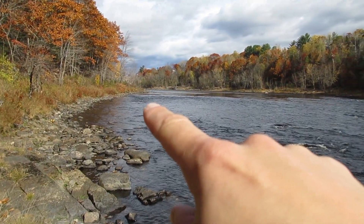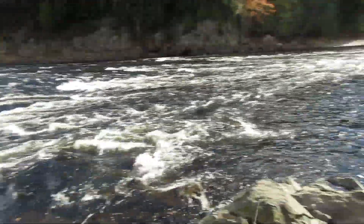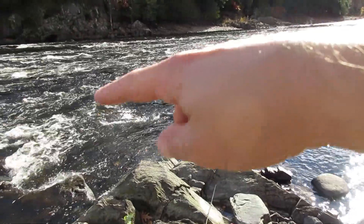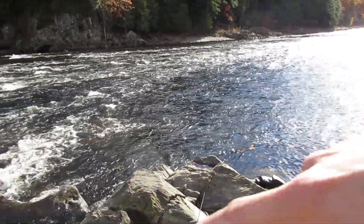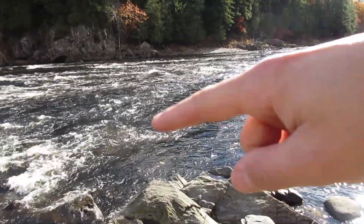Right there that point comes out — that's where we were — and this is that run that was down below. There's a nice little pool right here with a seam right there, and I'm going to fish all right in here.